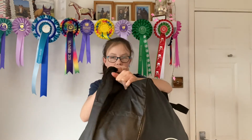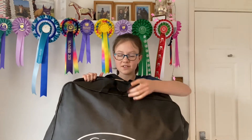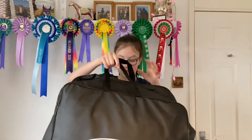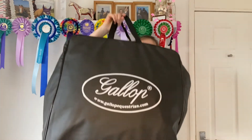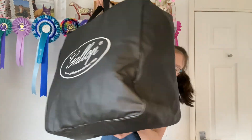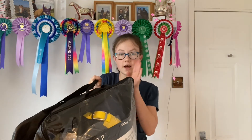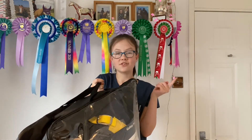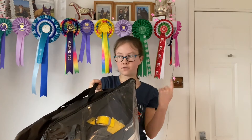So we've decided to treat him to a new one and it's navy and yellow which is so cute. I really like Gallop's rugs because they're all different colours. Because this is 200g with a neck, the bag is absolutely massive - it fills up almost the whole screen. So I'll be doing a review on this on my Instagram channel, I'll link it below and you can go follow me.